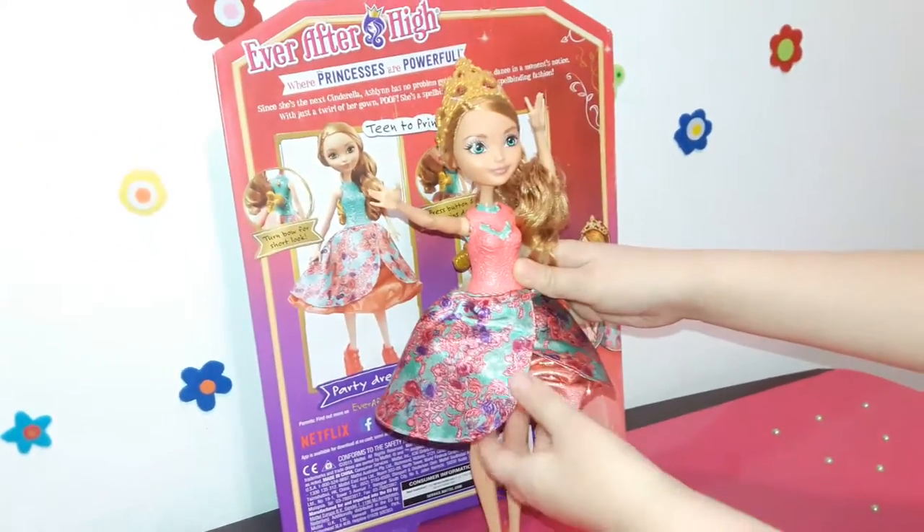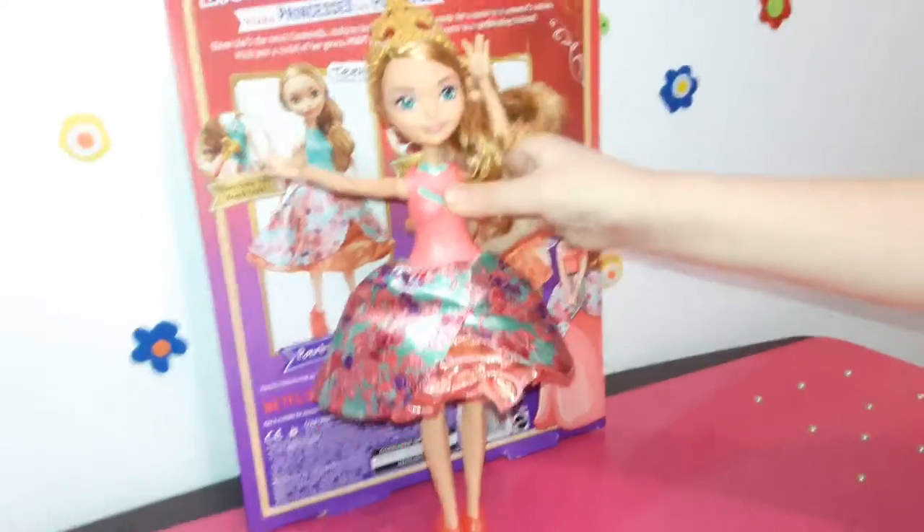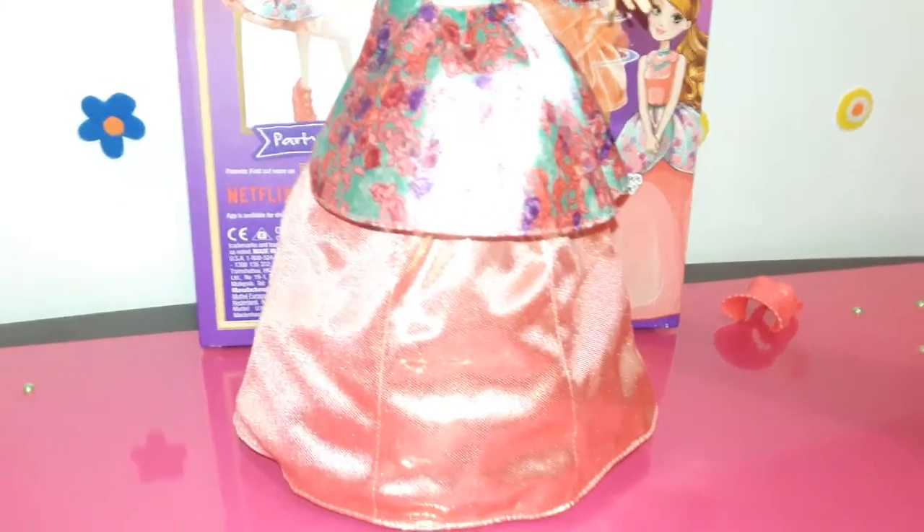This is particularly a good doll for little girls with a big imagination, as it will be easy to imagine Ashlyn going to the ball and meeting the prince in her new ball gown.